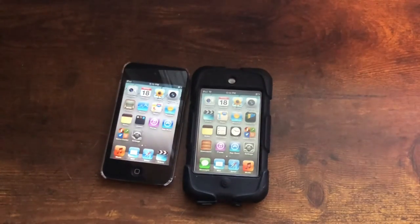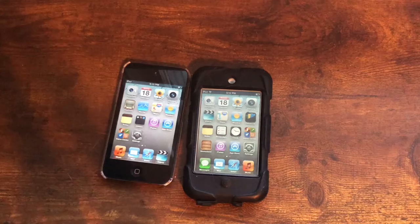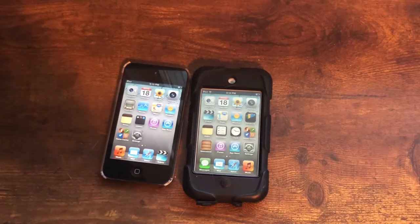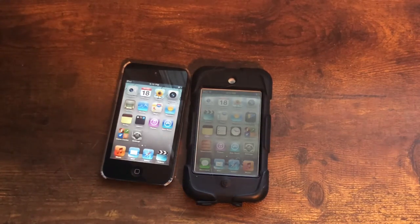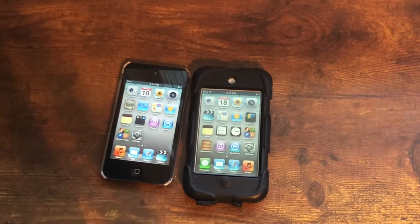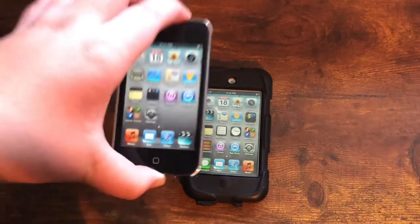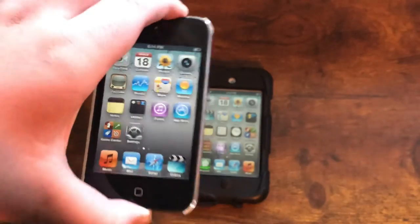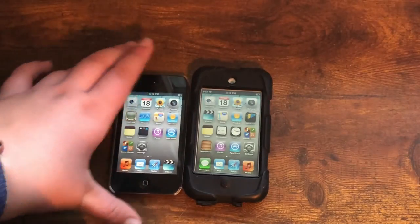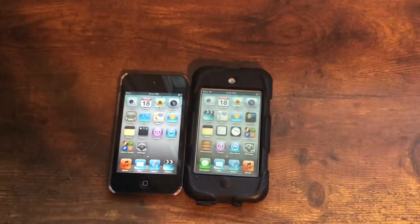I've got social media linked below in the description. By the way, you can get these iPods for about 20 bucks, but they're obviously not worth it in 2021 — the software versions are outdated, you can't install many apps, there's no app support, and the battery life is terrible. It's just very obsolete overall, and I would not recommend it. Thanks for watching — peace out and I'll see you next time.